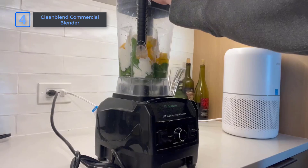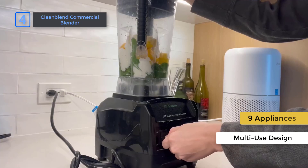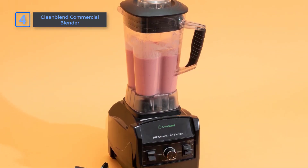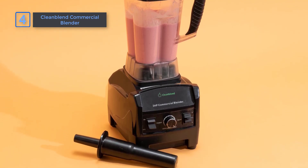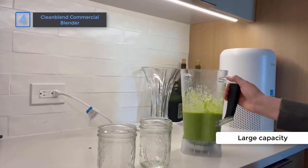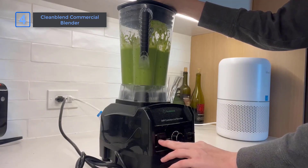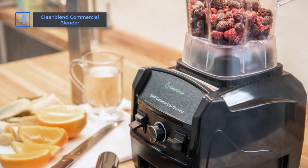What sets the Clean Blend Commercial Blender apart is its multi-use design. It can replace up to 9 appliances, including blenders, food processors, and grinders. Whether you're making smoothies, soups, sauces, or even ice cream, this blender can handle it all. And with its large capacity, it's perfect for commercial demands. Whether you're running a cafe or restaurant, or just have a large family, this blender can handle large batches of anything you throw at it.